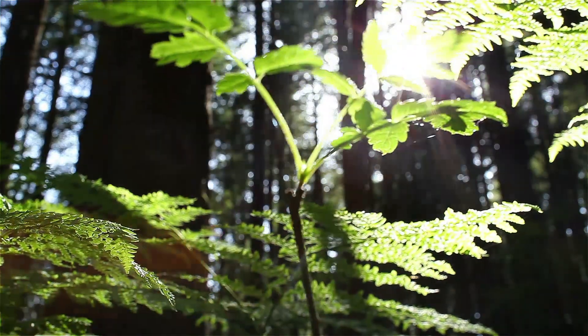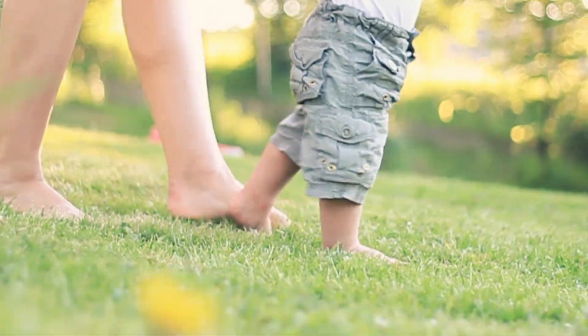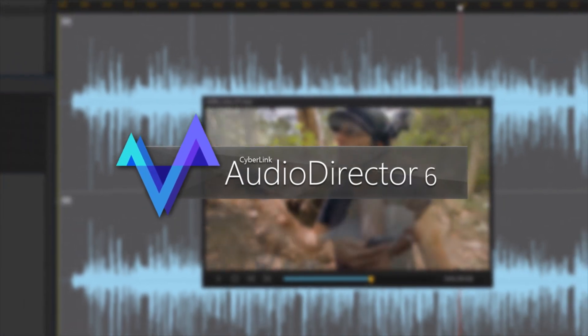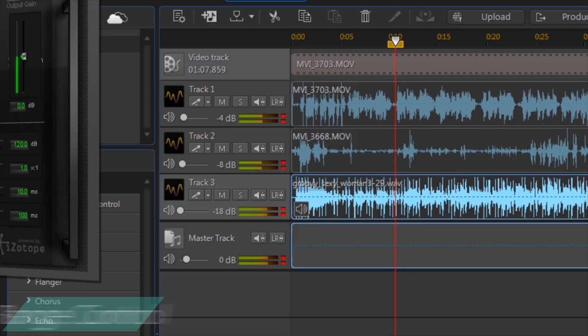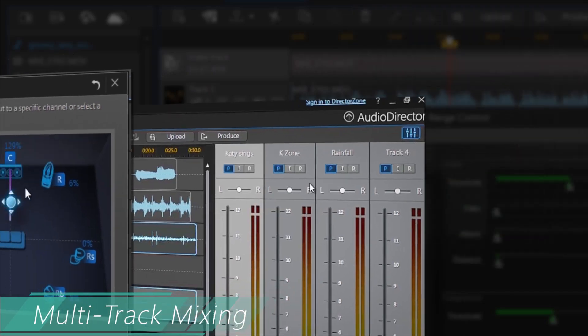Audio is half of the movie experience. With end-to-end audio features for every step of the audio editing workflow, Audio Director is a must-have application for extreme video makers, featuring cutting-edge tools for fixing unwanted noises, adding audio effects and producing surround sound audio tracks that give your videos a professional boost.